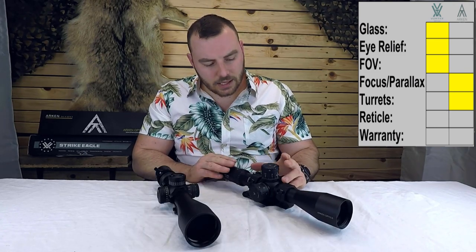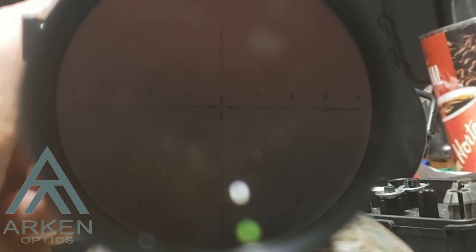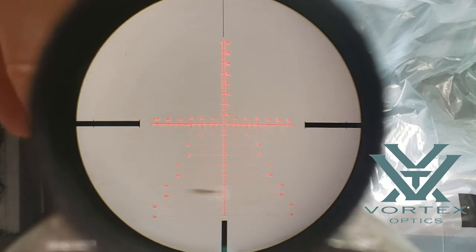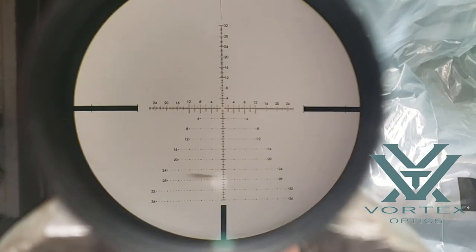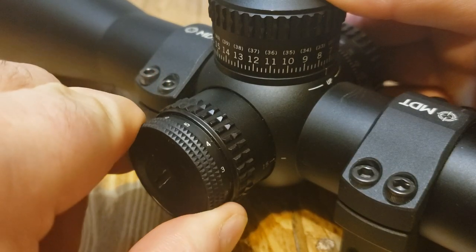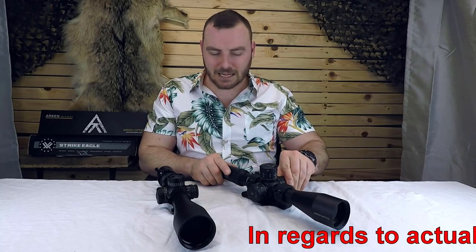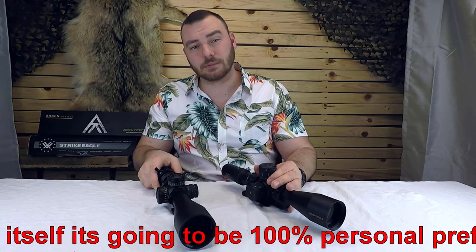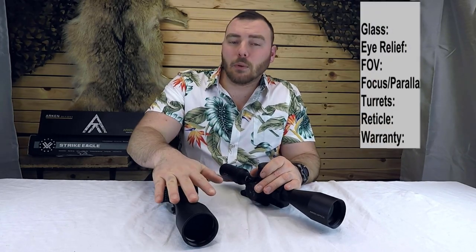Now let's talk illumination. On the Arcan, only the center portion of the reticle is illuminated, and it has an off function between each of the 10 illumination settings — like more premium optics. On the Vortex, the full reticle is illuminated with no off between settings; it goes up to 11 settings with off only between 11 and 1. Both feel good quality, but the Arcan's illumination has some washout around the illuminated portion, so the point goes to the Vortex Strike Eagle.